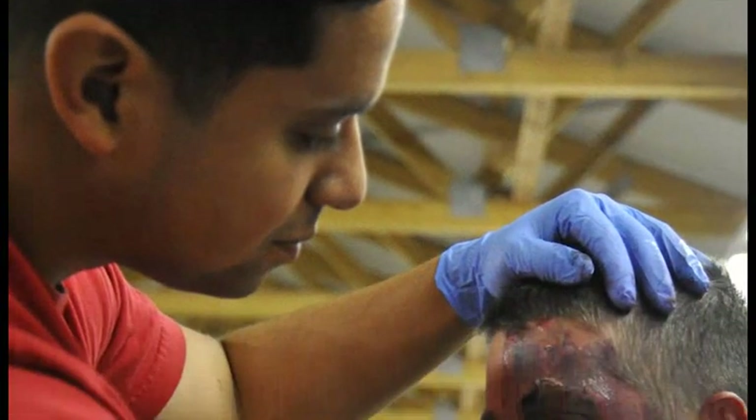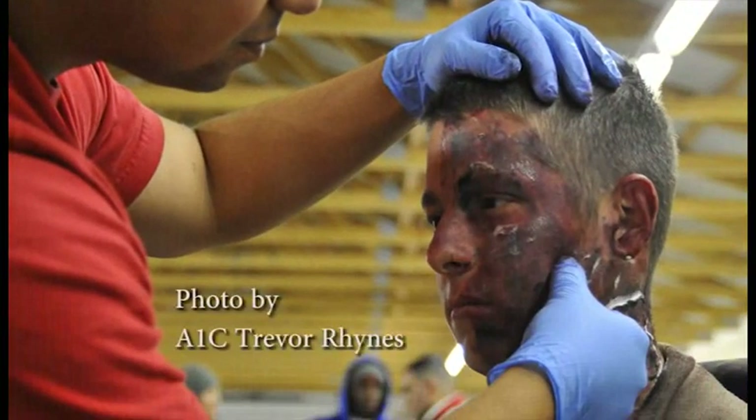In this photo, liquid latex is applied to Airman First Class Chad Scott before a major accident response exercise.